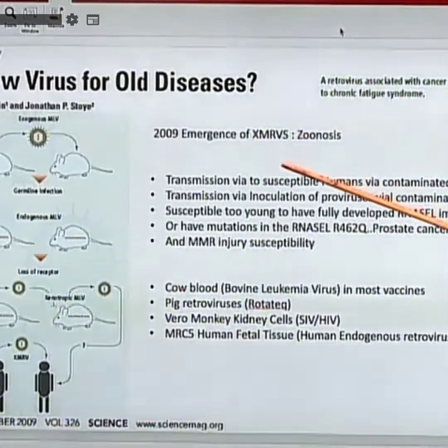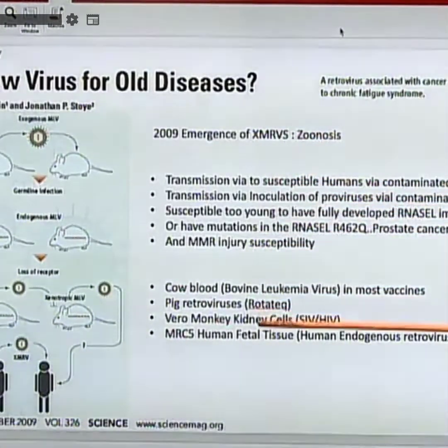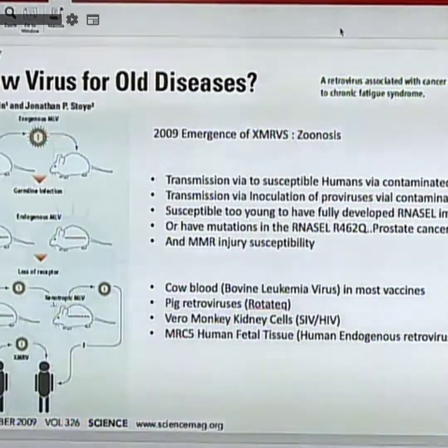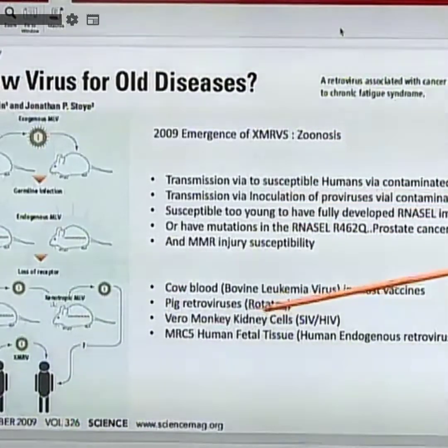Our 2009 Science paper on XMRVs ended my career because of the magnitude of the zoonosis it revealed — that mouse leukemia, mouse cancer-causing viruses had been transmitted for over 50 years. I believe the first outbreaks of myalgic encephalomyelitis and the first cases of autism were a zoonosis from a polio vaccine. In the 1930s in Los Angeles, we re-attenuated polio by passing it through mouse brains, picking up a mouse retrovirus family associated with cancer, chronic fatigue syndrome, and autism.